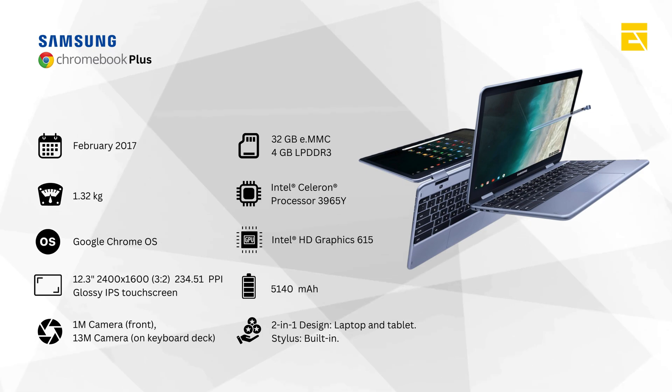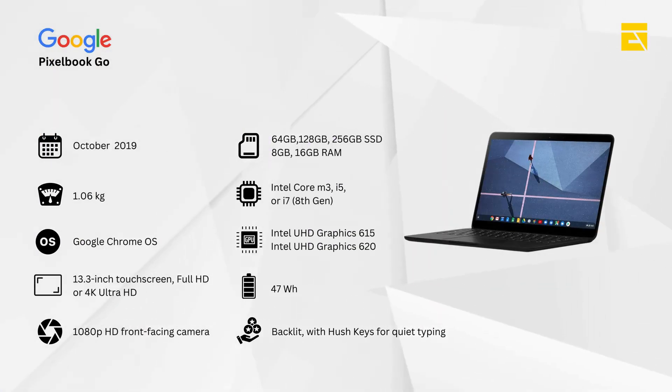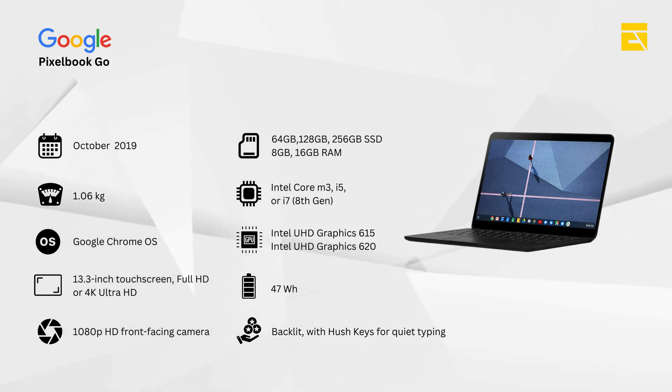Then came 2020 and with it, the launch of the Google Pixelbook Go. Google focused on portability and battery life with this model, aiming to create the ultimate Chromebook for people on the move. The Pixelbook Go brought several noteworthy features. Ultra-portable design — lightweight and thin, perfect for on-the-go use.